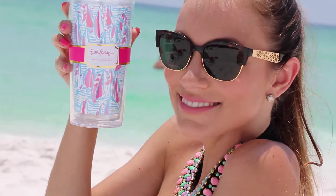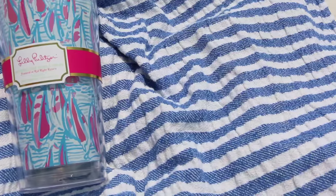I love my Lilly Pulitzer tumbler because it reminds me to stay hydrated.